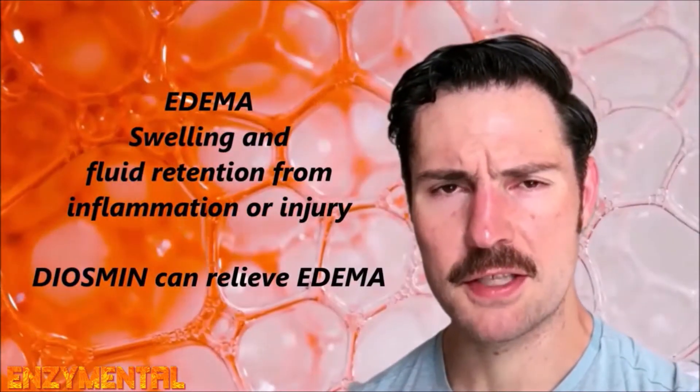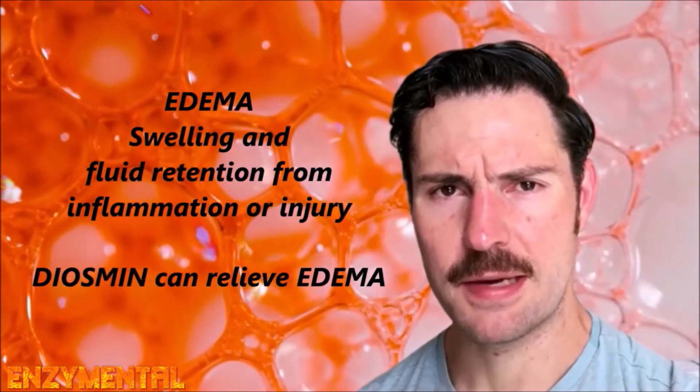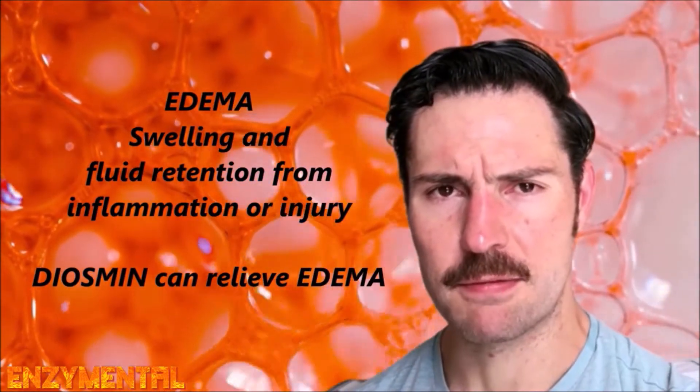Diosmin can also relieve edema by directly reducing the flow of edema fluid in the legs. Edema is swelling that results from fluid retention, typically in the feet, legs, and ankles, but edema can also show up in plenty of other body parts too. Left untreated, edema can lead to decreased mobility and decreased blood circulation to the affected area, and this is why regular exercise is one of the best ways to prevent edema entirely.